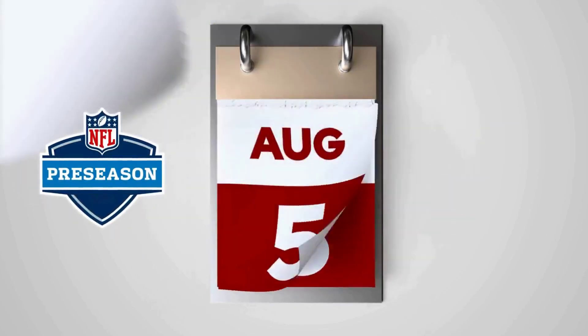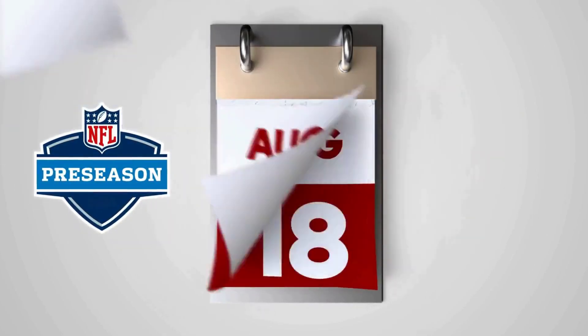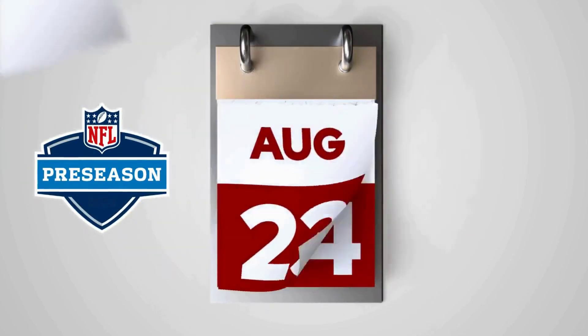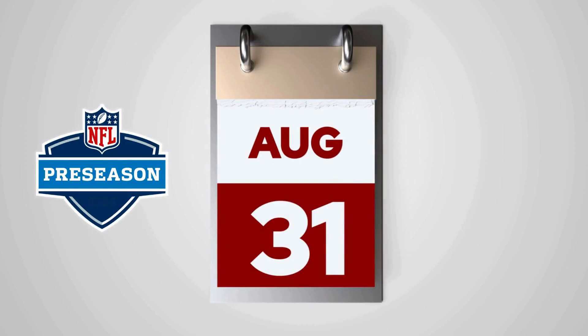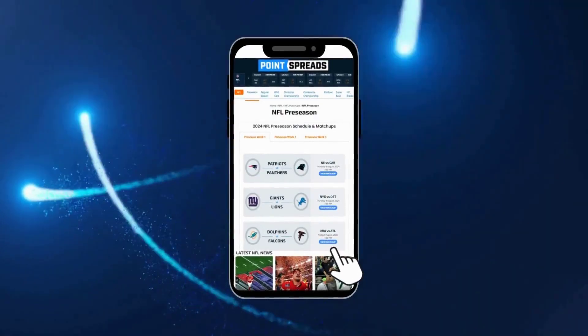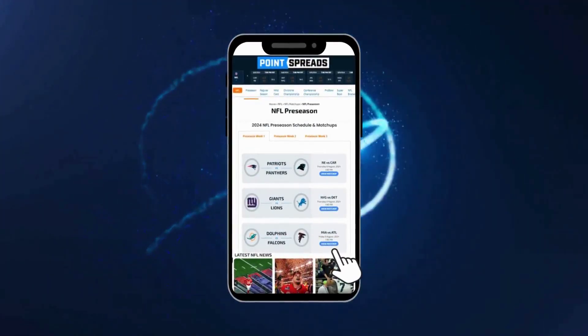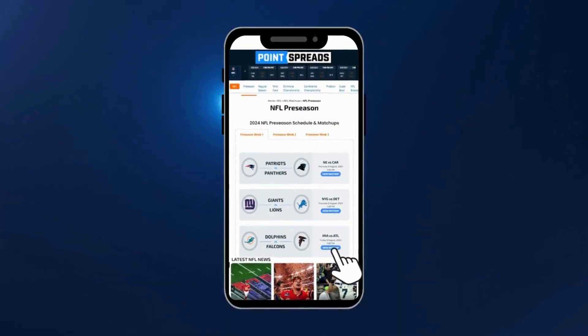First things first, the NFL preseason spans three weeks in August and early September. While these games don't affect the standings, they are crucial for team preparation and can be engaging for betting. Use the NFL schedule to plan your preseason wagers — it outlines all games over three weeks, where teams test new players and strategies, limiting star player playtime.